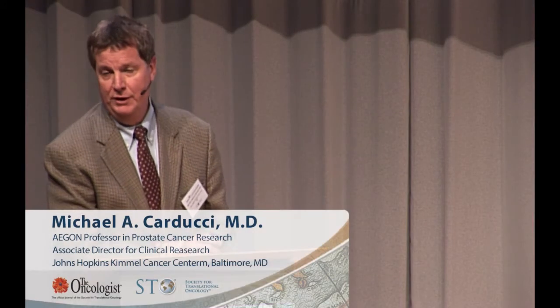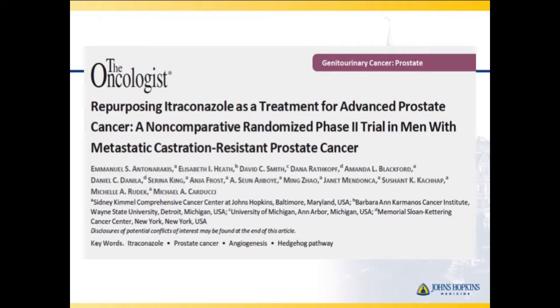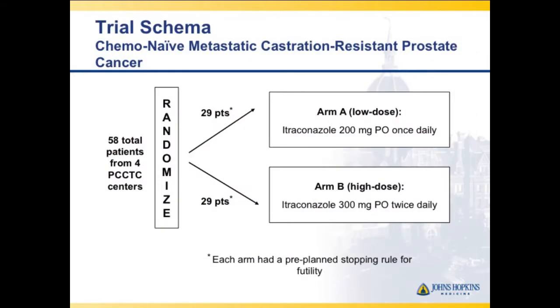We moved forward in prostate cancer, where hedgehog inhibition and antiangiogenic activity might be appropriate. We went to a setting of castration-resistant prostate cancer, looking at an endpoint of progression and built in many secondary endpoints to assess whether we were truly blocking hedgehog and examining angiogenesis. This was done through the Department of Defense Prostate Cancer Clinical Trials Consortium.